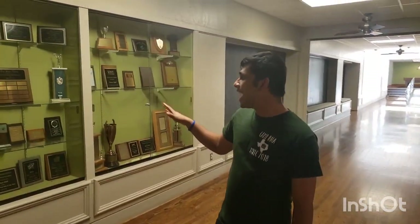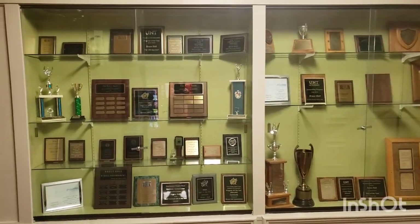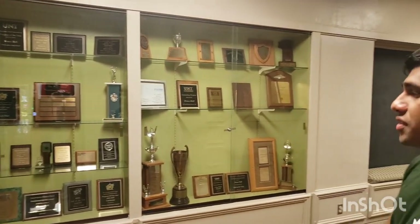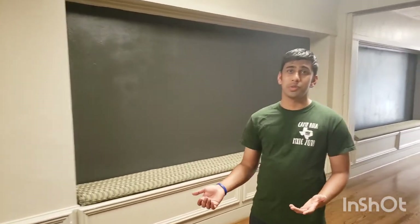As we keep walking from the cafeteria area we're going to have a trophy case for Bruce. Bruce is one of the most historic halls at UNT, so they've won a lot of trophies. Bruce has typically always been very involved in things like intramurals and homecoming, and they show a lot of pride in it too.